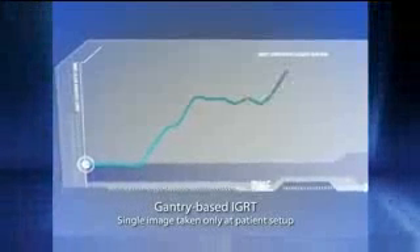Conventional technologies such as IGRT and cone beam CT only provide image guidance for pre-treatment setup; therefore target movements during treatment delivery often remain unrecognized. This may result in an increased risk of underdosing the prostate and added toxicity to surrounding sensitive structures.